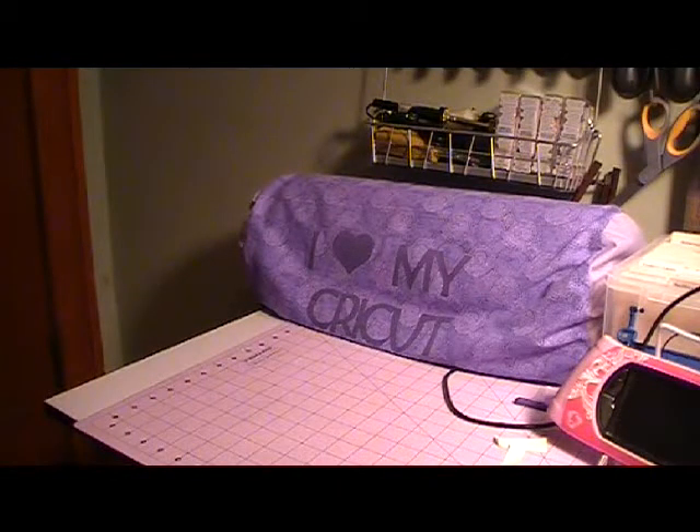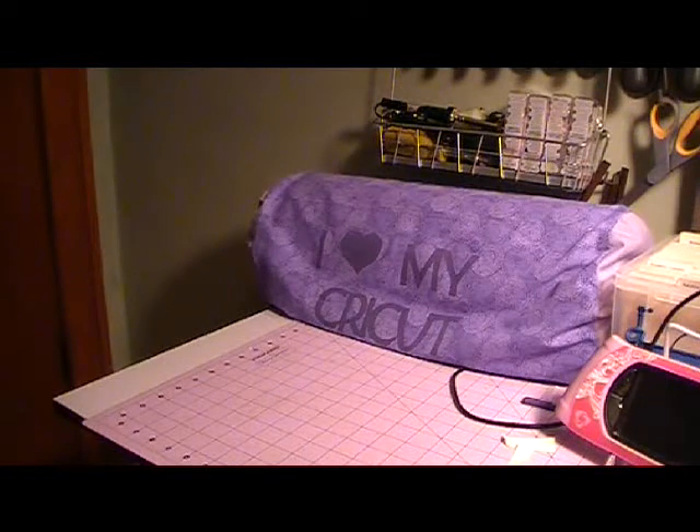Hi everybody, it's Doreen and I'm back today with a haul. I went to Michael's yesterday because I was looking for a particular punch by Martha Stewart. I was going to use my 40% coupon, but I found out that some of the Martha Stewart punches were on clearance, so I thought I'd try and get what I can. I'm going to show you what I got.